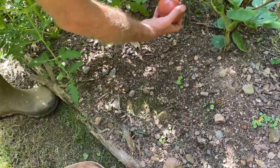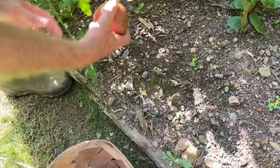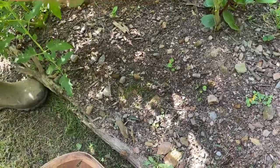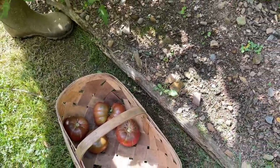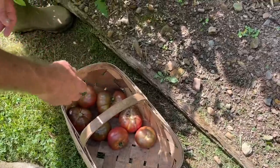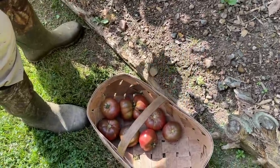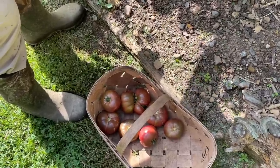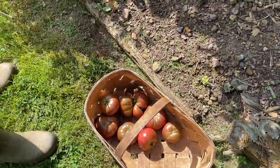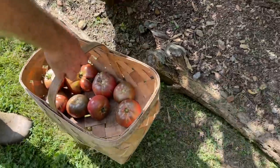Matt's continuing to enjoy his tomato sandwiches — he's eating them pretty much every day, living on tomato sandwiches. We've been sharing some with Granny and sharing some with Cory and Austin of course, and with some other people.